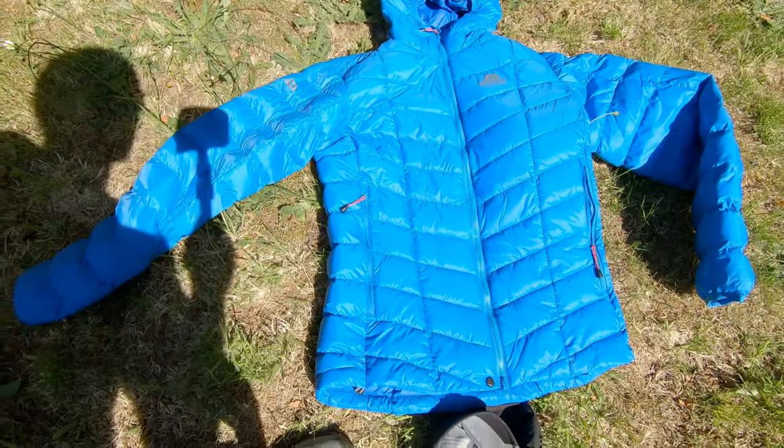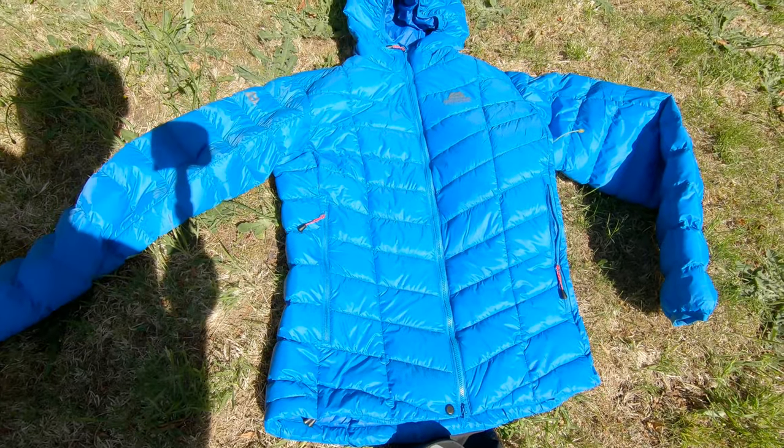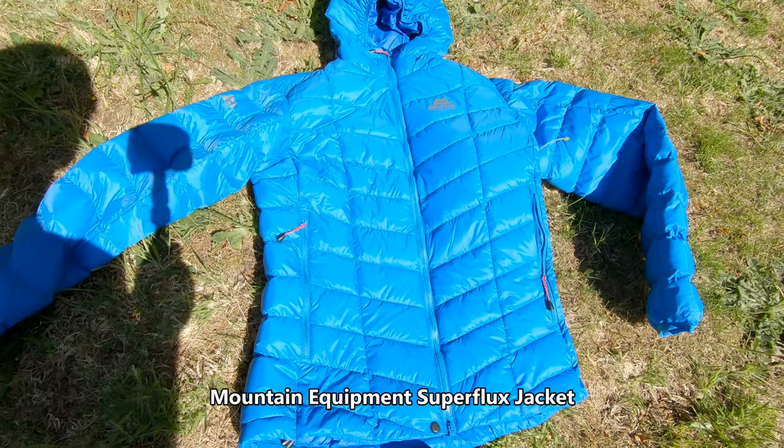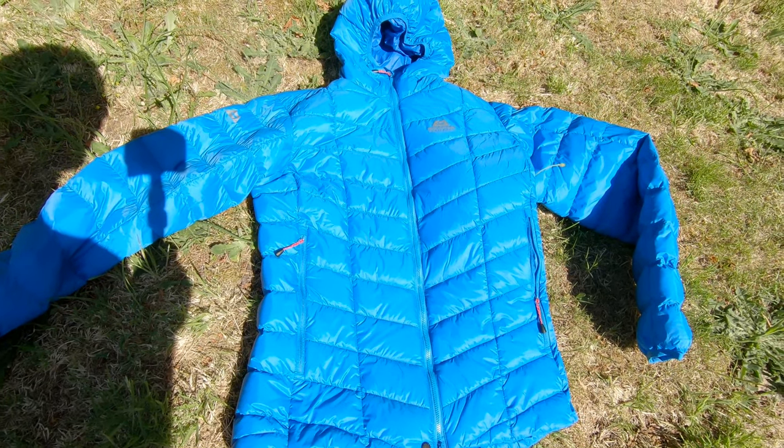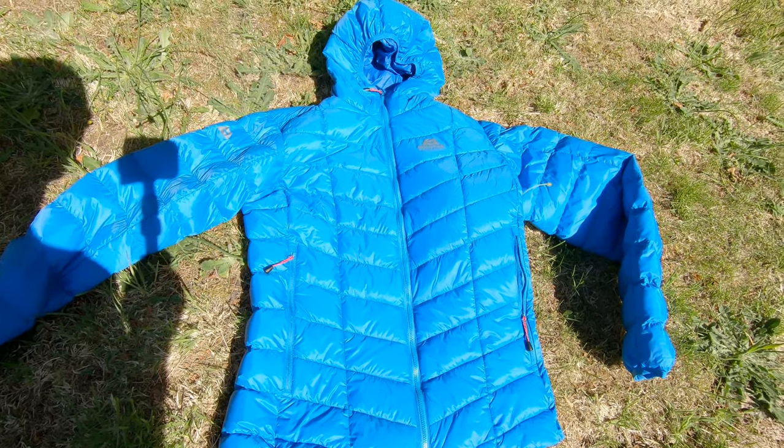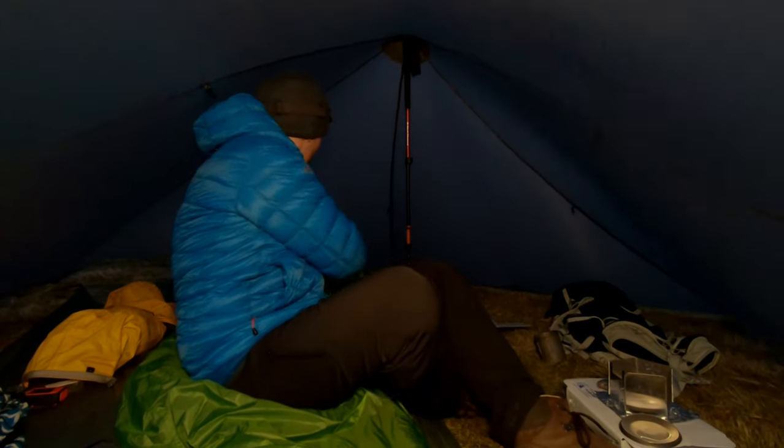Next up is insulation. This here is the Mountain Equipment Superflux jacket. It's synthetic rather than down, and it weighs about 440 grams. I'd wear this at the summit if it was chilly, or if I'm out camping for later on in the evening when the temperatures drop.